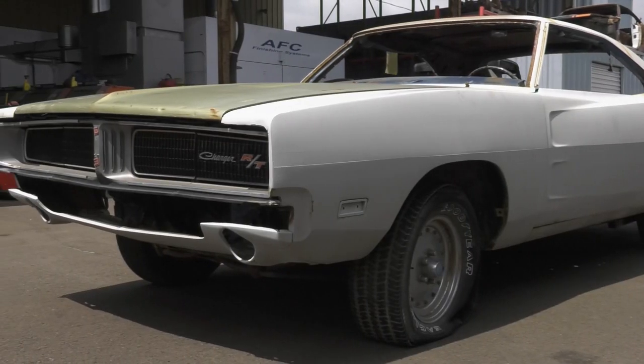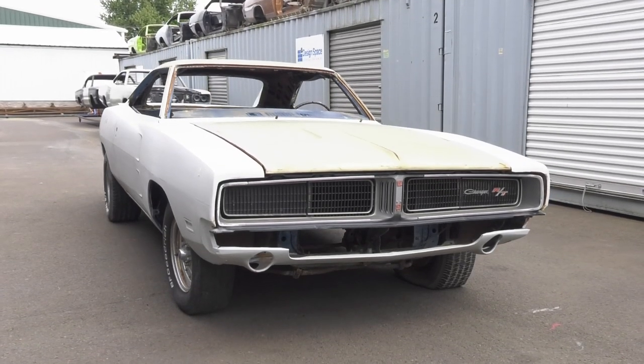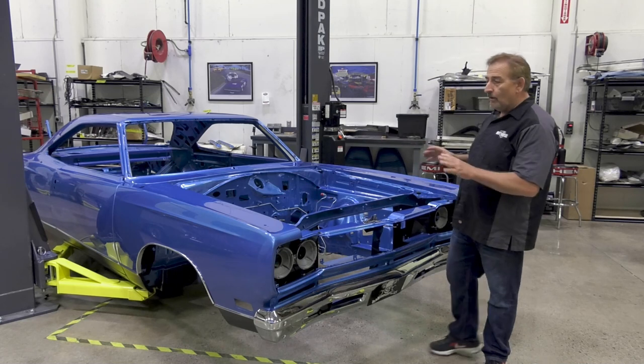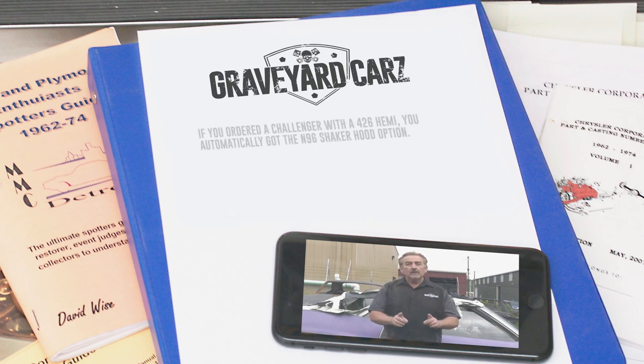Class adjourned. Graveyard Cars Season 10 will be completing more restorations than any season prior — including a 1969 GTX 440 Automatic White Interior over B5 Blue Paint for a guy who's been dreaming about it his entire life. Stay tuned. In 1970, you could order your Cuda or Challenger with the legendary 426 Hemi. True or false: if you ordered a Challenger with a 426 Hemi, did you automatically get the N96 Shaker Hood option?